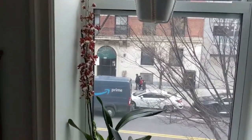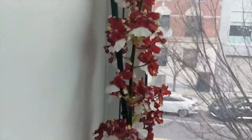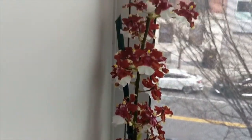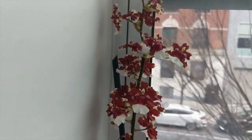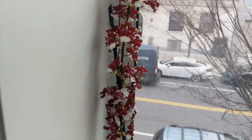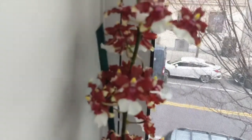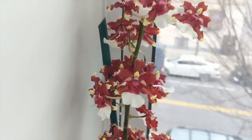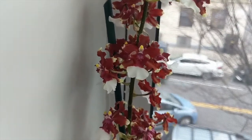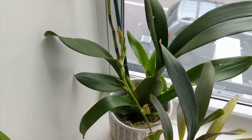Here's the other window. My Oncidium Raspberry Chocolate — I'm very very happy with it. It smells really nice, different from the Sherry Baby; it's a pleasant sweet chocolatey smell. This one has a much larger spike than the Sherry Baby and Heaven Scent Sweet Baby typically do, and it has nice waxy flowers so I hope it lasts longer.